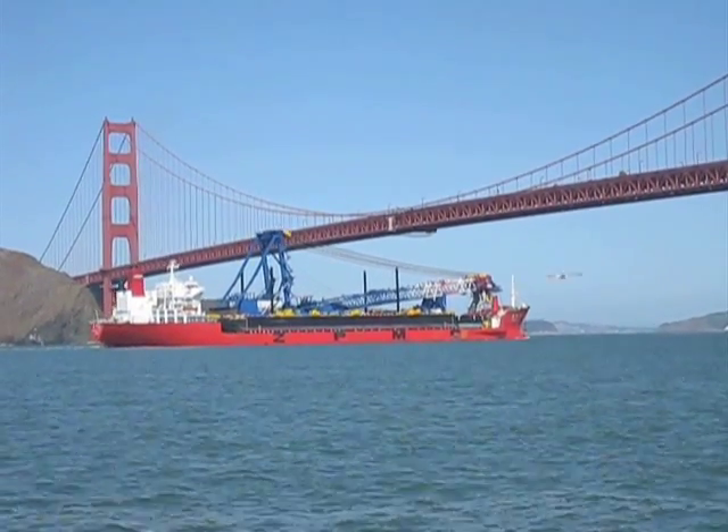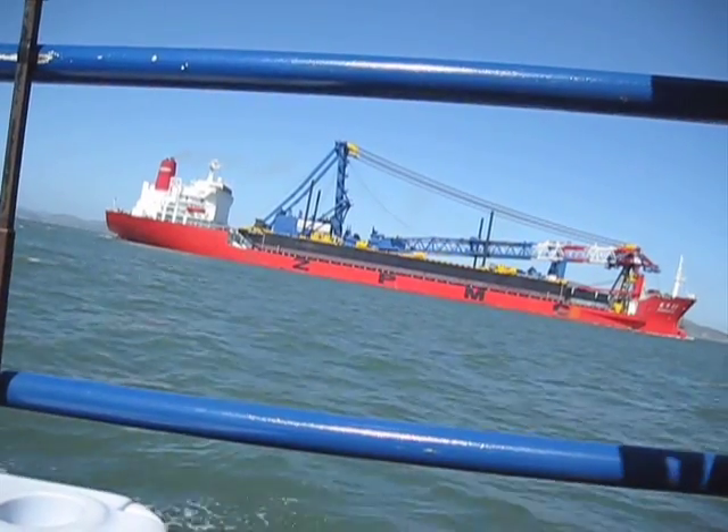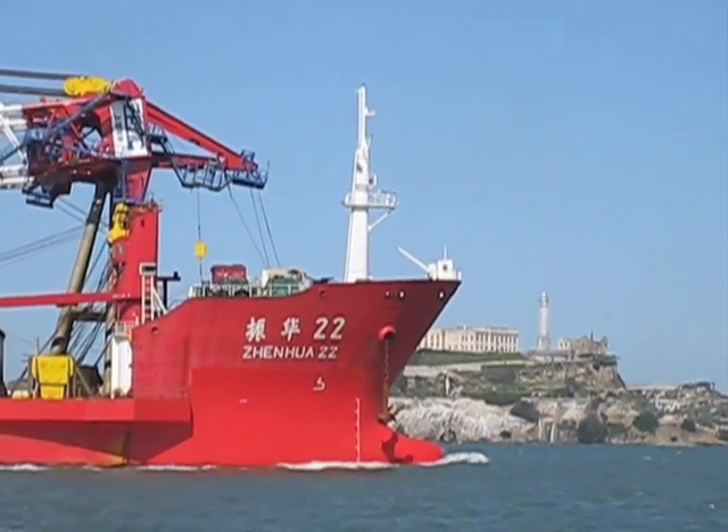It's the largest crane-mounted barge in the western United States. It has a capacity for lifting 1,800 tons on the water, and we're going to be pushing that capacity with some of the sections we're going to have that thing lift for the new bay bridge.